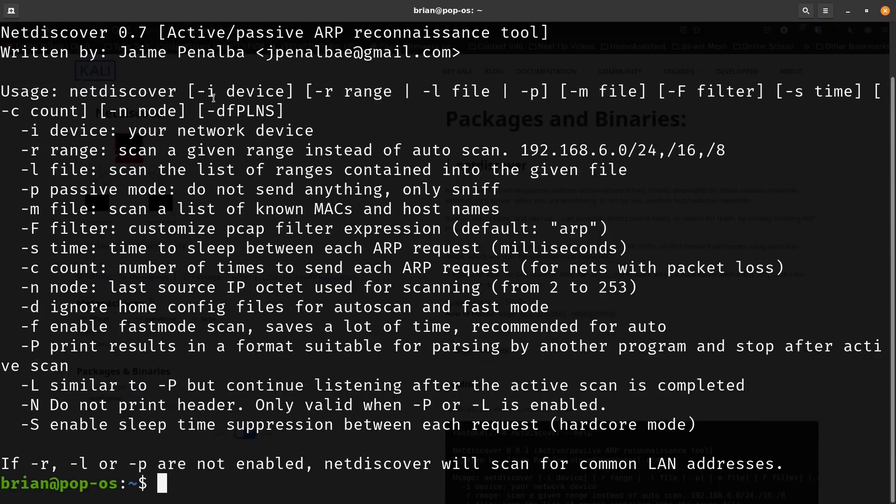The key options: netdiscover -i specifies the interface — whether wireless or wired. Then -r sets the IP range you want to scan, which can make things go faster. For example, 192.168.1.0/24 means all addresses ending in that subnet. A /16 would scan two octets worth of addresses (0-255 each), and /8 would scan three octets, so you can do really massive scans through ranges.